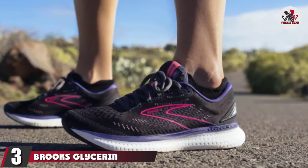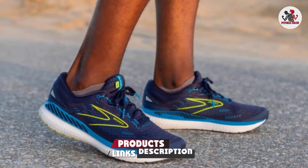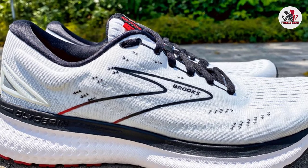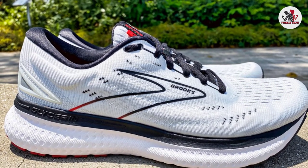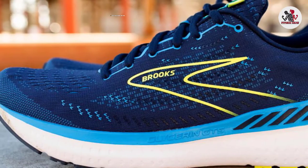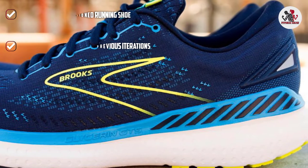The number 3 position is held by the Brooks Glycerin 19. The Glycerin is one of the most popular running shoes around, and for good reason. It contains Brooks DNA Loft cushioning, which is designed to be soft and plush underfoot, and the 19th iteration contains more foam than ever before. This shoe is extremely comfortable and is often a popular choice for beginners and marathon runners alike. Yet don't let all this talk of soft foam deceive you — the Glycerin is still snappy when it needs to be and can pick up the pace if you want to push. It's a brilliant all-rounder designed for comfortable running, available in a number of different colorways, hence its wide-ranging appeal with runners of all ages and abilities.